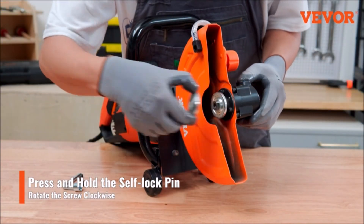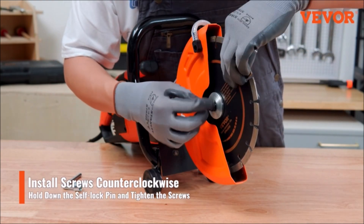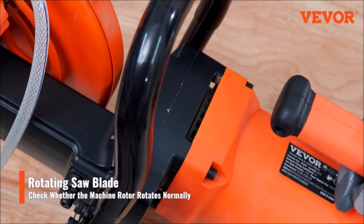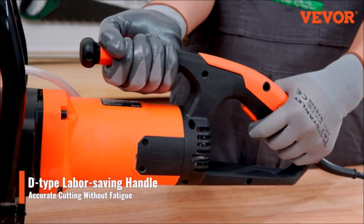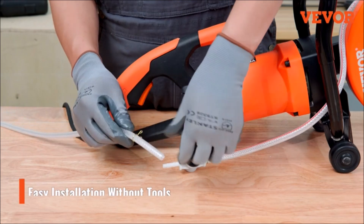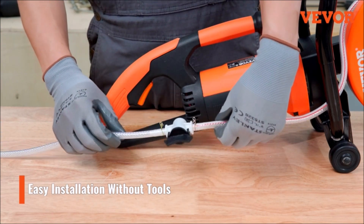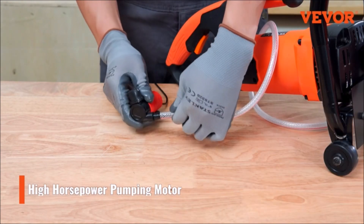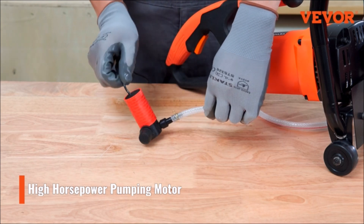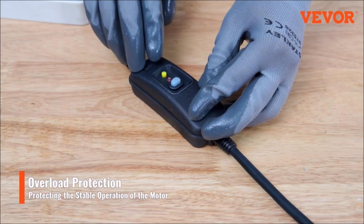The Vever electric concrete saw provides a clean wet cutting experience, preventing debris from spreading during operations and reducing lung damage. Its wet cutting attachment offers direct water spraying, eliminating the need for one-handed watering while cutting, improving safety and ease of use. Powered by a strong 3,200-watt motor at 3,600 RPM, it ensures efficient slotting and fast, stable cutting. The 15-ampere pure copper motor is heat-proof and long-lasting. Safety features include a double switch, slow start, overload protection, and built-in GFCI design. With a cutting depth of 6 inches, it easily handles stones, reinforced concrete, pavings, and bricks.